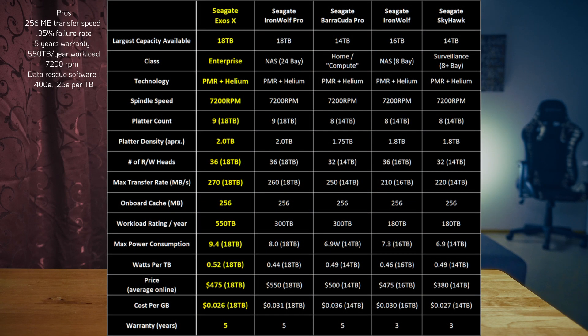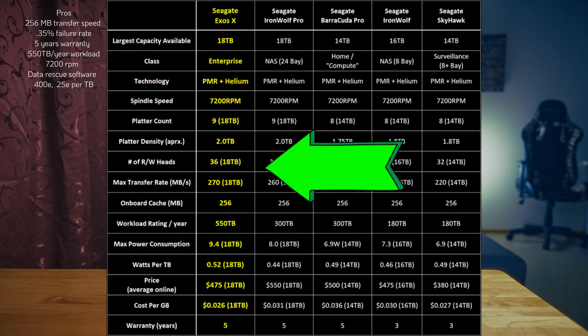If you take a look at this picture, you will clearly see why this enterprise series is the best. Tech giants like Google and Facebook use this kind of enterprise series hard drive in their data centers. When a drive is failing, they just replace it with a new one — this is one of the reasons I want it in my system.